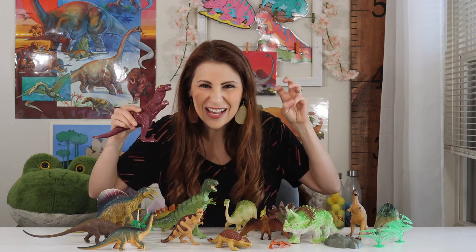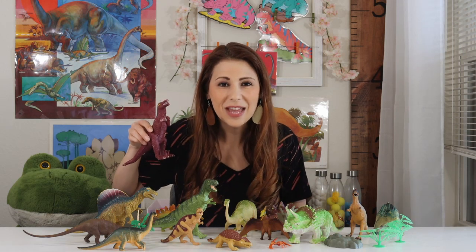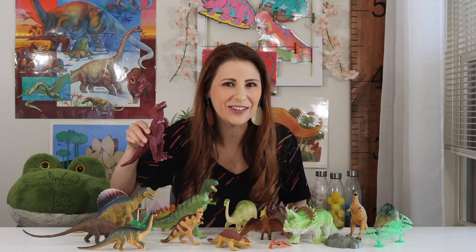It had curvy claws on its hands. An Allosaurus was a carnivore — a meat eater like the T-Rex — and it had big sharp teeth.